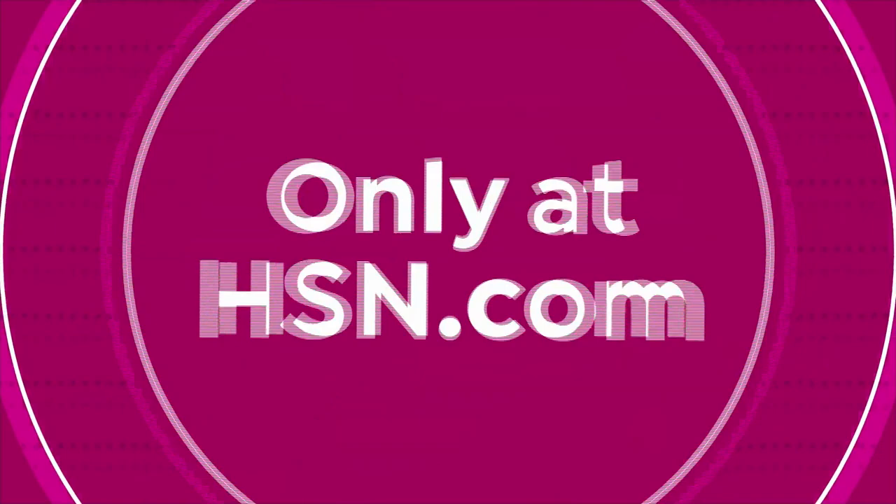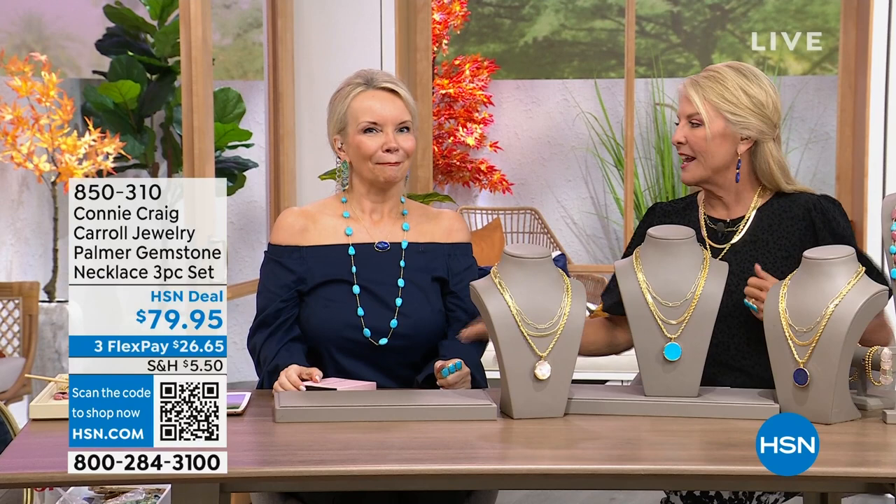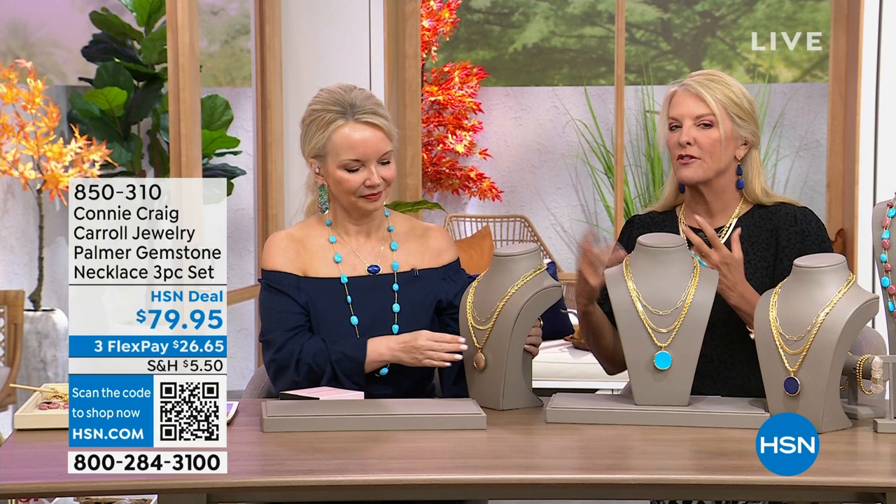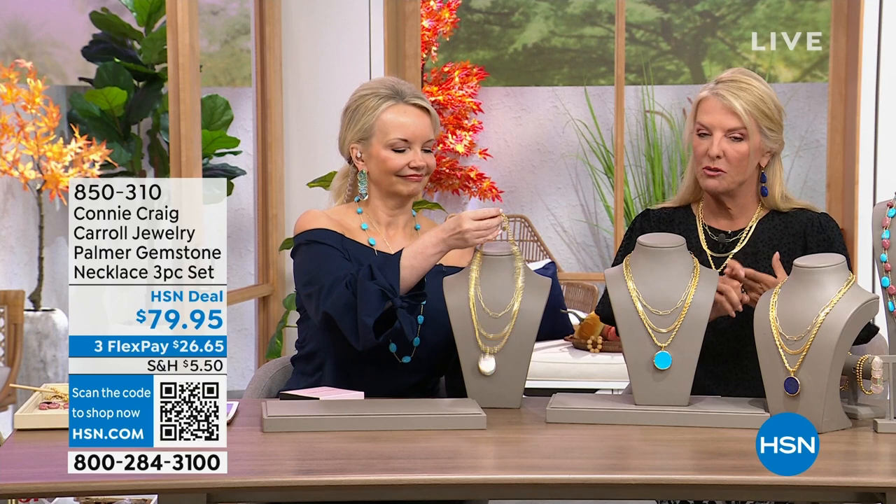We have a first! I was so excited about this — I was running down the hall before going on, I saw Connie and said 'Connie, this has got to be the first time you've ever done this.' And she said yes. Of all the incredible value after value after value, Connie has upped the game one more level. This is not one, two, or three pieces — you're actually getting four pieces.